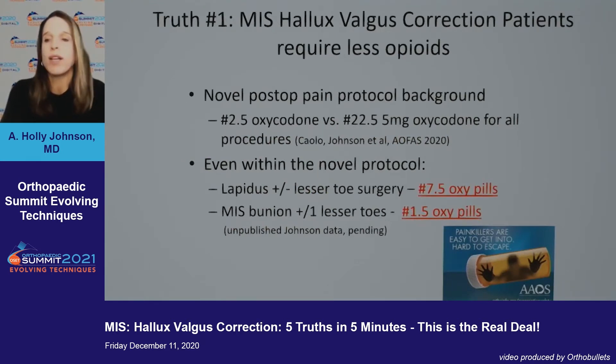Truth number one: MIS hallux valgus corrections require less opioids. Opioids around foot and ankle surgery is one of my passions. I've developed a novel post-op pain protocol used for about four years. All my surgical patients compared to colleagues at HSS take an average of 2.5 pills versus 22.5 pills across all procedures. Within my own protocol, open Lapidus patients average 7.5 oxycodone pills; MIS bunions average 1.5. This is undisputable — we're working on publishing this data right now.